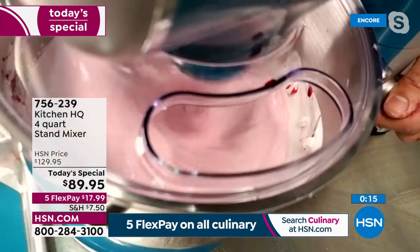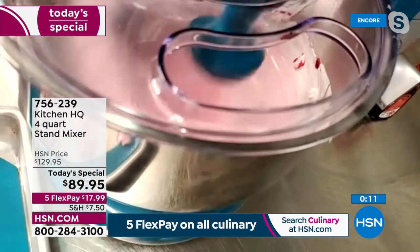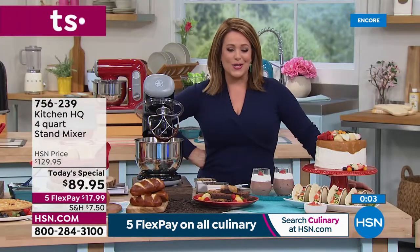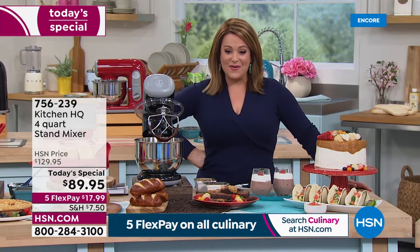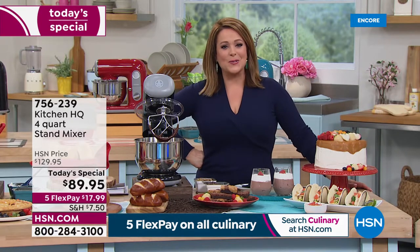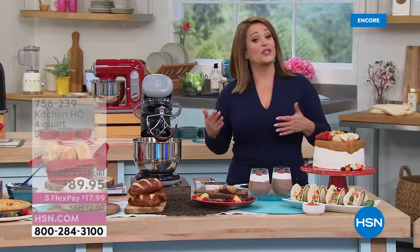Think about the people in your life who love to create in the kitchen, who need a little extra help, who want to try new things. Lots of holidays and weddings coming up — treat yourself. It will be your new best friend, your new sous chef in the kitchen. This is item 756-239, over two years in the making to bring you a stand mixer Today's Special.